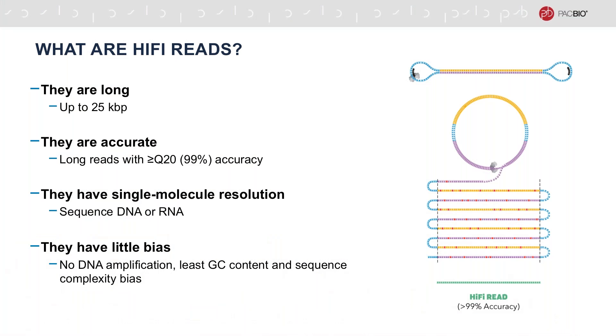Let me begin with a quick introduction to the HiFi data. PacBio HiFi reads are a relatively new data type that created a revolution in how the genomics community views sequencing data. The reads are very long, up to 25kb, highly accurate, with over 99% accuracy achieved on a single molecule level, and they have the least amount of bias in terms of GC content and sequence context compared to other technologies.